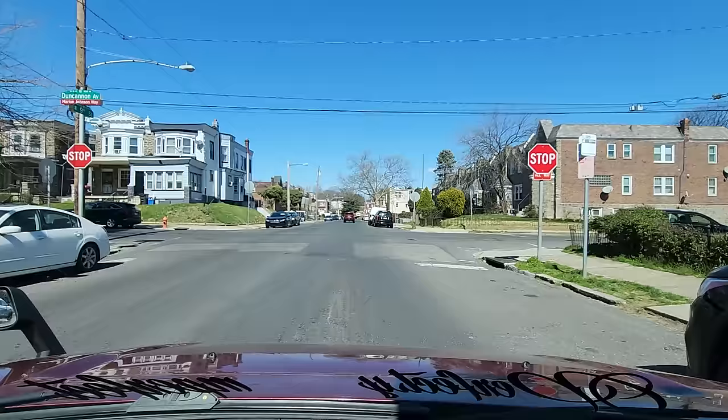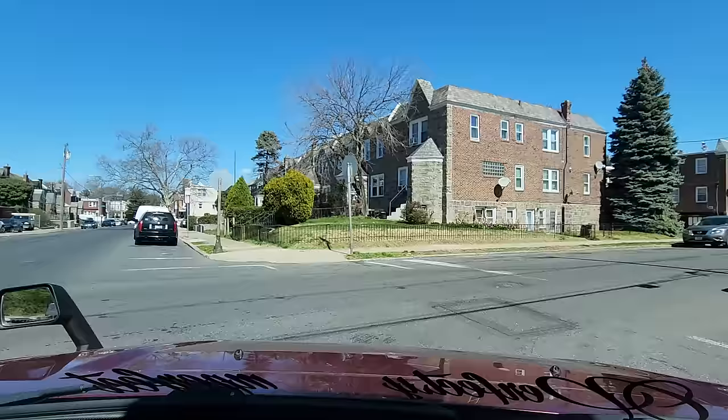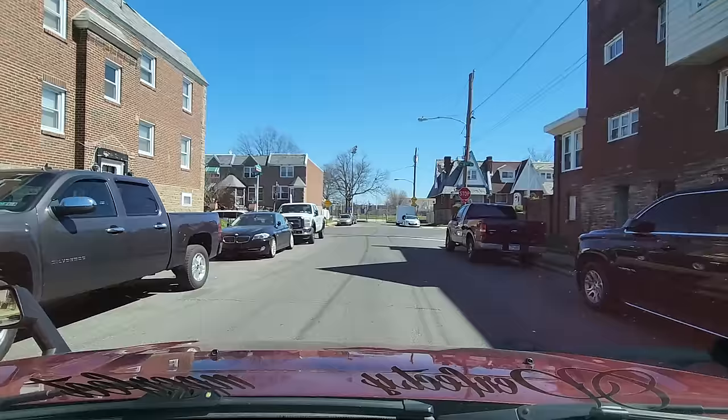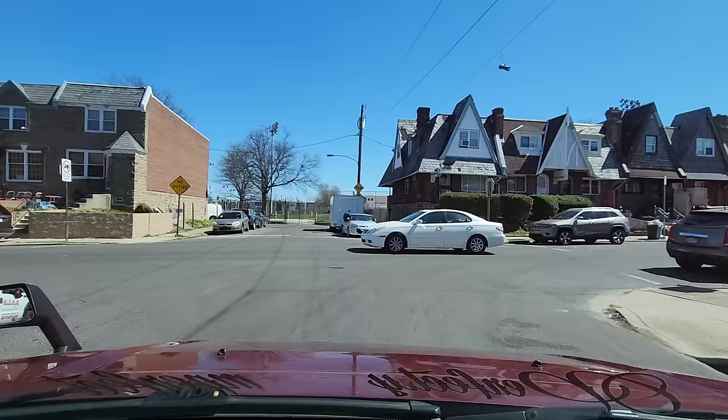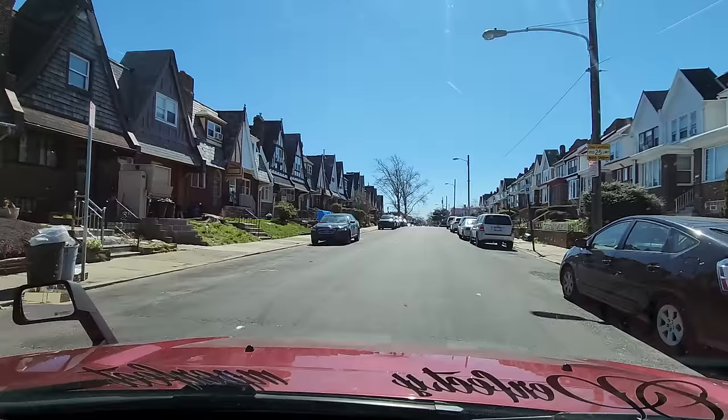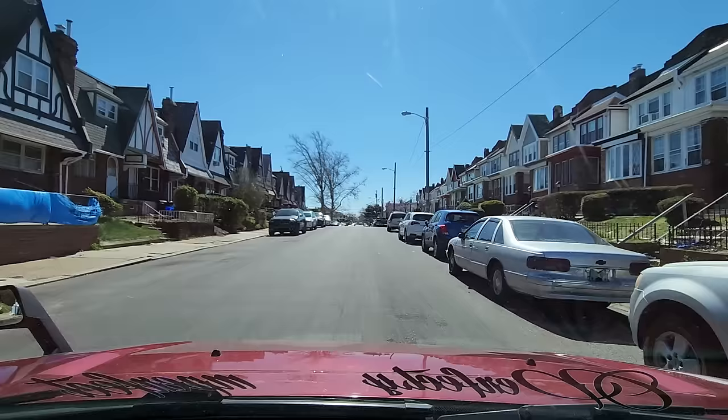We're at Duncannon Ave and Ninth Street. I'm going to make this right-hand turn on Duncannon, then come down 8th Street. There are alleyways large enough to fit multiple vehicles. Many of these people appear to have garages in the back. We have Barrett Playground directly in front of us. Let me be very cautious making this right — make sure no traffic pops out. Check out these rooftops on my left — what a variation! They just changed the game with this one. The ones on my left stand out the most.